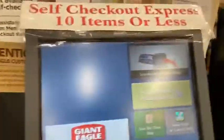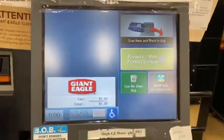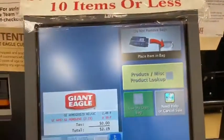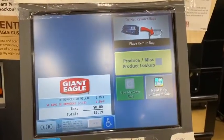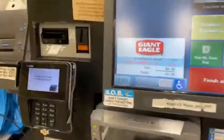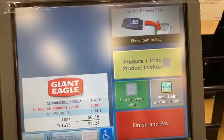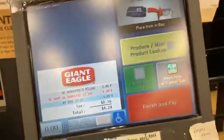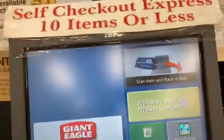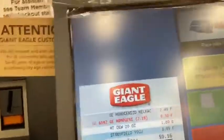Your Giant Eagle Advantage card has been accepted. 2.49. Credits 30 cents. 1.89. 6.99.